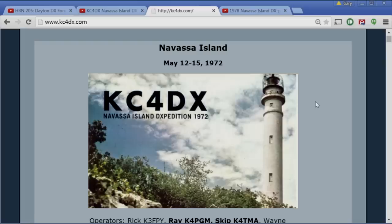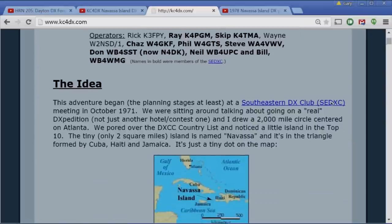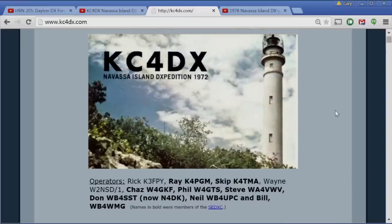Next day we pick up Team B back at the airport. That's Wayne Green with a bad toupee. Looking back at the information that came under the video led me to the website KC4DX in May 1972. The website has a very extensive description of what went on, and it led me to the guy who put up the website — Chas Cone, W4GKF.